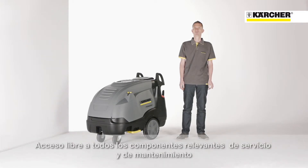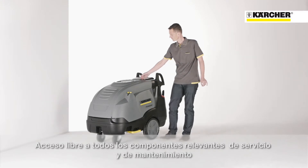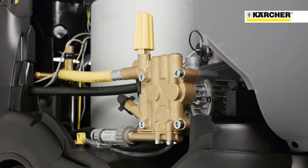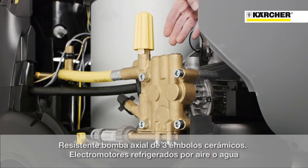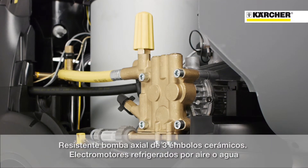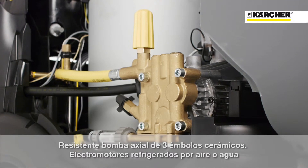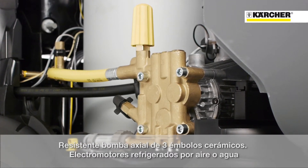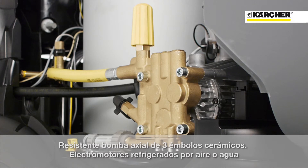Now let's have a look at the service and maintenance friendliness of this machine. After opening the cover, there is free access to all relevant components. The whole range is equipped with a durable pump, ceramic pistons, a massive brass cylinder head, and depending on the version, an air-cooled or water-cooled motor.